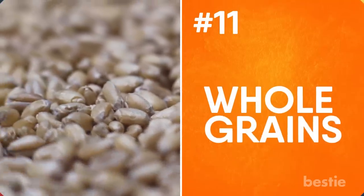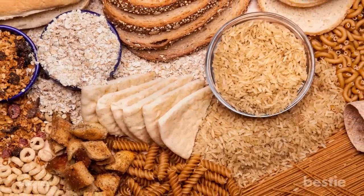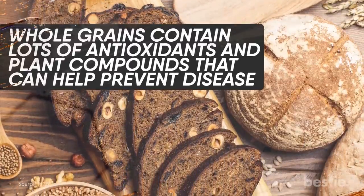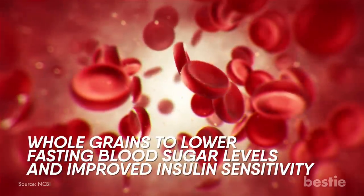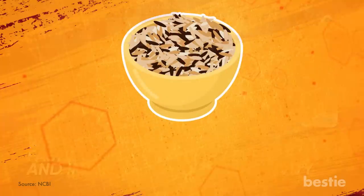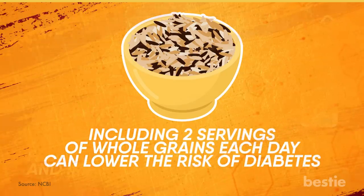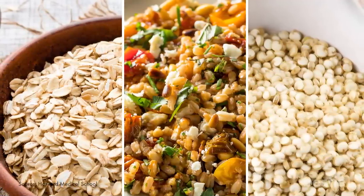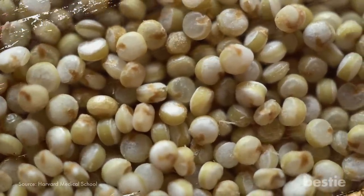Whole Grains. Eating whole grains can help reduce the risk of developing type 2 diabetes in the first place. Whole grains contain lots of antioxidants and plant compounds that can help prevent the disease. Studies have linked eating whole grains to lower fasting blood sugar levels and improved insulin sensitivity. Many studies have shown that including two servings of whole grains each day can lower your risk of diabetes. When we say whole grains, we mean foods like whole oats, farro, or quinoa. Quinoa is a great alternative for those who are celiac or have a gluten sensitivity.